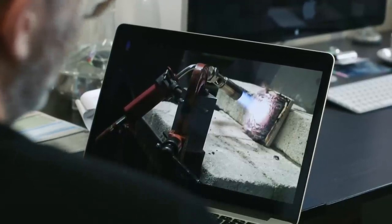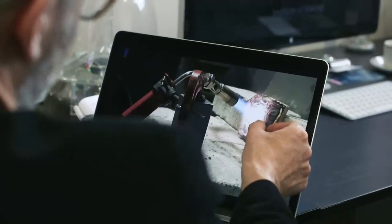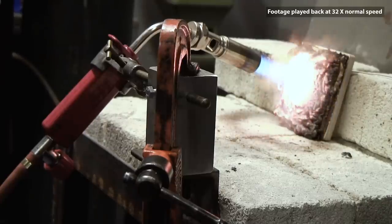The incredible thing is: it doesn't burst into flames — that in itself is incredible — but then you suddenly see this big thick foam being formed and it's pushing the flame away from the thing you're trying to protect.